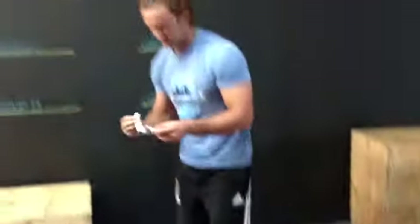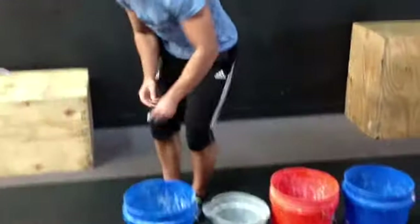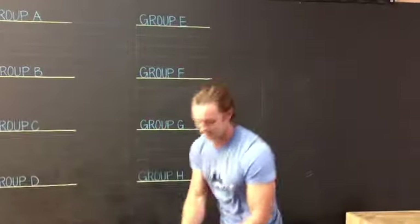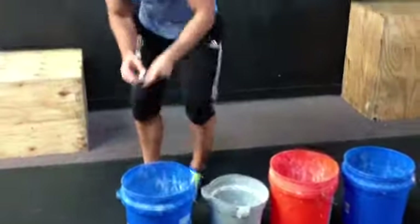First team, group A: we got the Joko Jazzercizers. That's group A. Group B, number one seed: CrossFit 317 Green. And group D, number one seed: